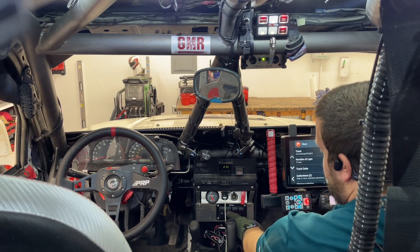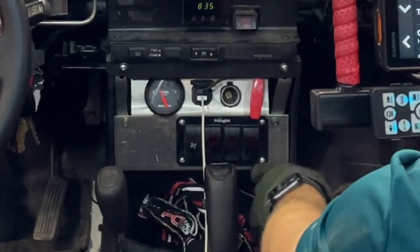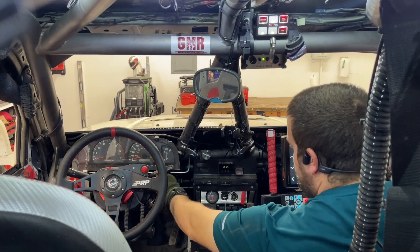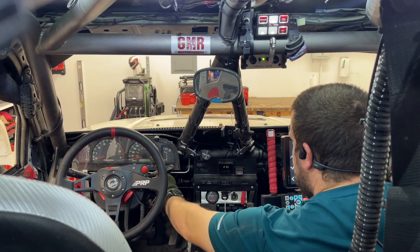These switches down here are non-functioning. This one actually powers the air, but it only works with the truck turned on so you can't burn energy.